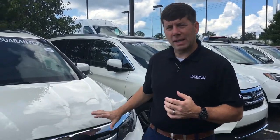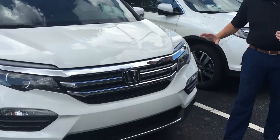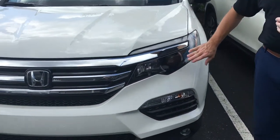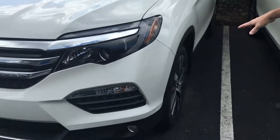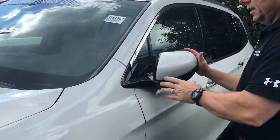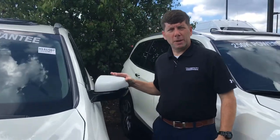All of them are going to have beautiful chrome accents on the front. EX and above, you'll have your fog lights. All will have the LED daytime running lights as well as the HID headlights, alloy wheels, breakaway mirrors — and so many more features on the inside of the vehicle I'd love to show you when you come in.